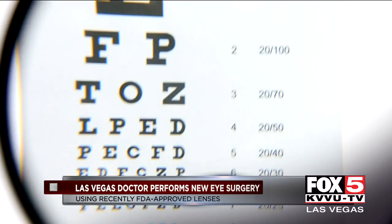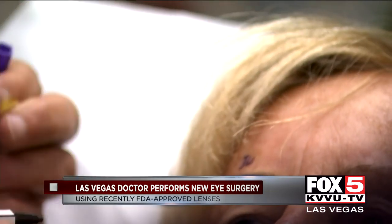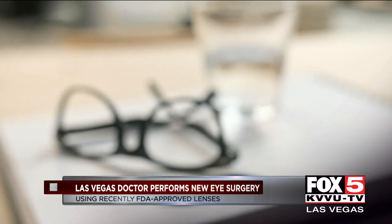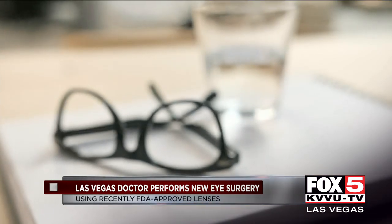Her vision was around 20/80, and Judy said it was getting worse every year. My husband has said that the worst thing in the world is me saying I can't find my glasses, and I bet I say it seven times a day.